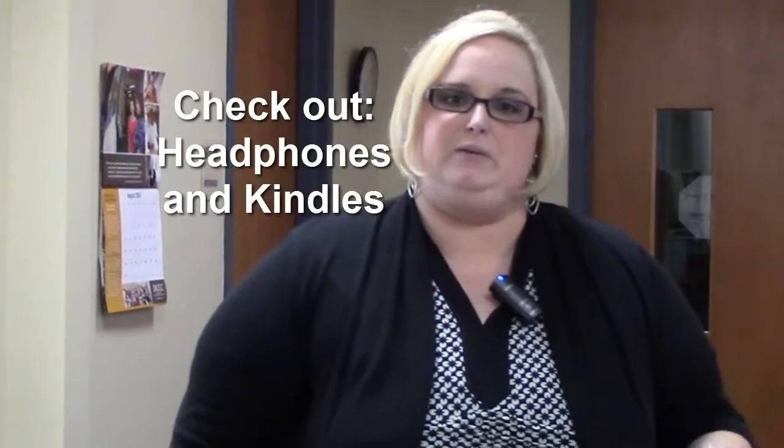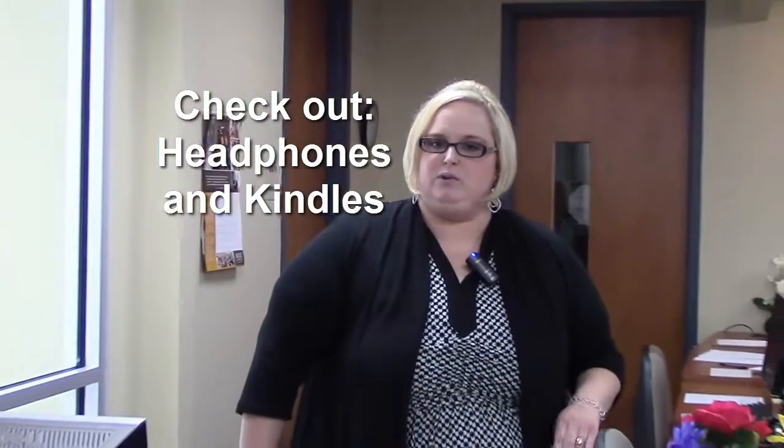Some other things that we offer here in the Learning Commons: students can come to our welcome desk and check out headphones and Kindles, which is a great resource for students as well. So tell your students to come and see us, and please let us know if we can do anything to help your students be more successful.